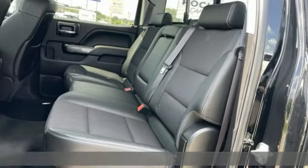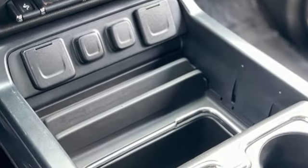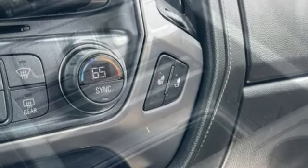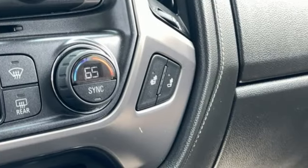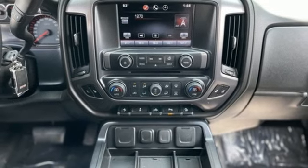It comes with great features you'll love: automatic transmission, electronic shift on the fly, front tow hooks, voice activation, multifunction steering wheel, air conditioning, gas pressurized shocks, and Bluetooth.